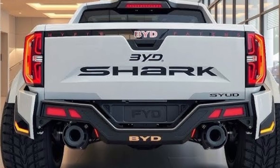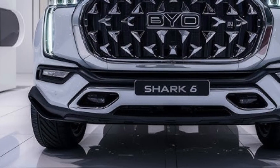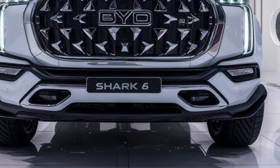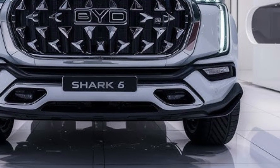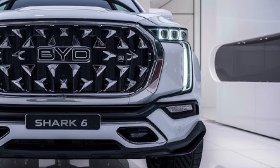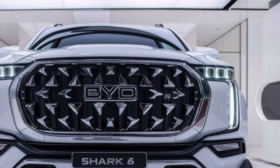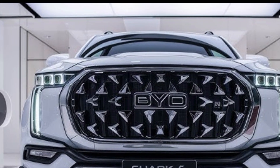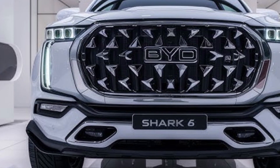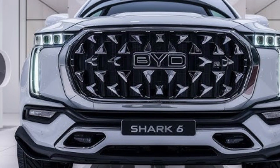The 2026 BYD Shark pickup is a sign of the changing times in the automotive industry. As electric and hybrid vehicles continue to rise, traditional ideas of power and performance are being redefined. The Shark proves that a truck can be tough, eco-friendly, and luxurious all at once — combining futuristic technology with the practicality and spirit of adventure that pickup enthusiasts love.